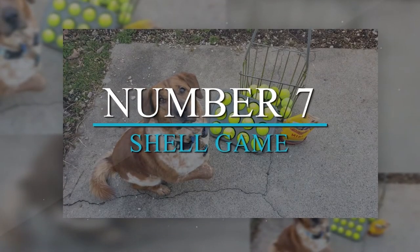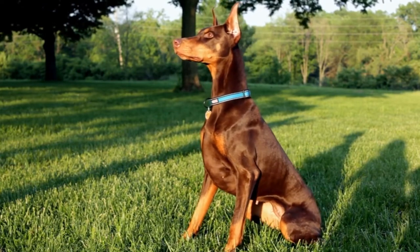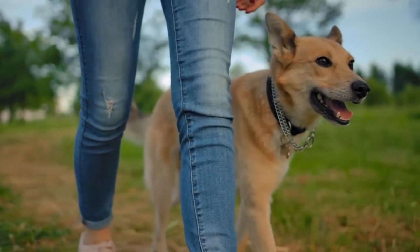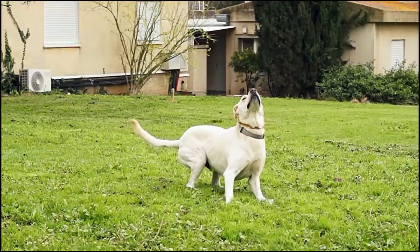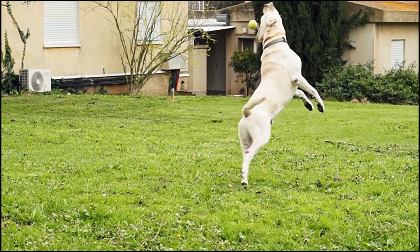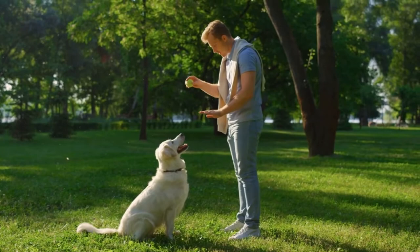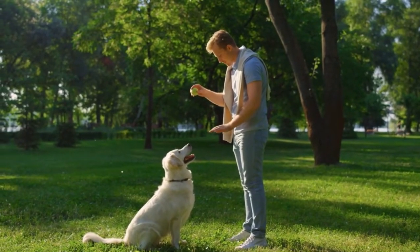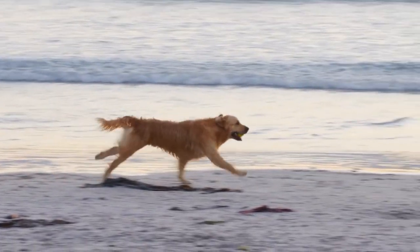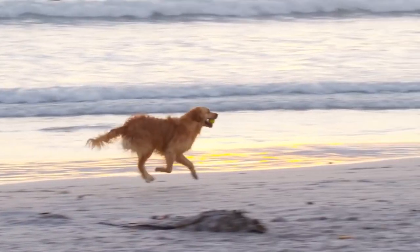Number 6: Muffin Ball. Creating a mental challenge for your dog doesn't have to be complicated or expensive. You probably have most of the parts around the house or can find them at the local dollar store. All you need is a muffin or cupcake pan, some tennis balls, and treats. Place treats in some of the cups, then cover them with tennis balls, which should be just the right size to fit the openings. Let your dog try to find the treats and figure out that she has to move the tennis balls to get to them. Best of all, this costs a lot less than commercially available hide-or-treat toys.